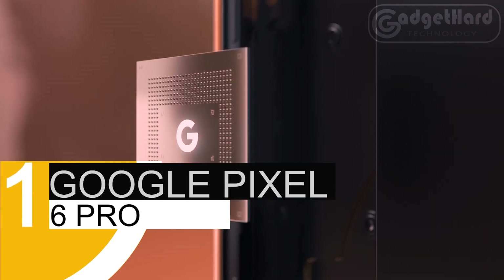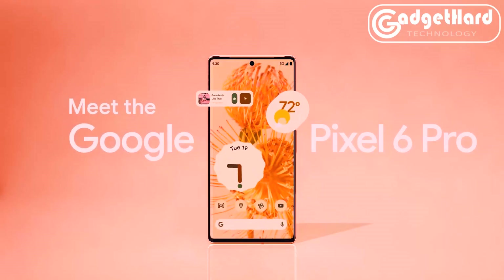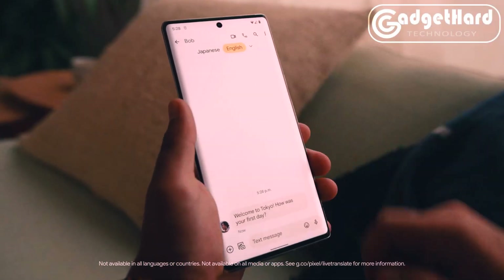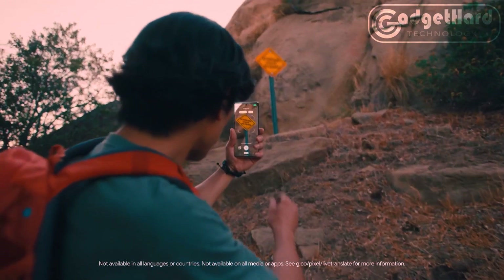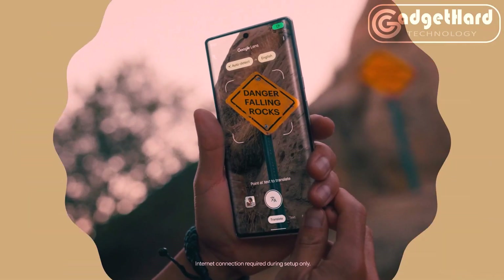Number 1: Google Pixel 6 Pro. The first processor created by Google just for Pixel — the powerful Google Tensor processor elevates performance to a whole new level. Features include wide-angle and ultra-wide-angle lenses, a primary sensor that can capture 150% more light, and a 4x optical zoom as part of a modern camera system.